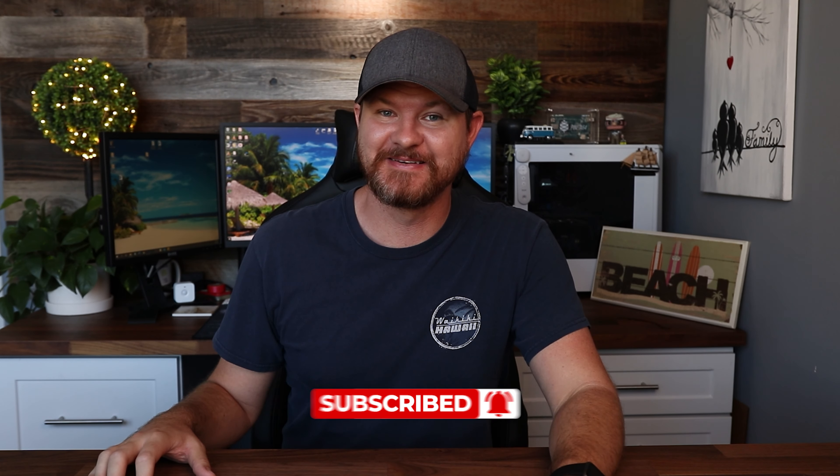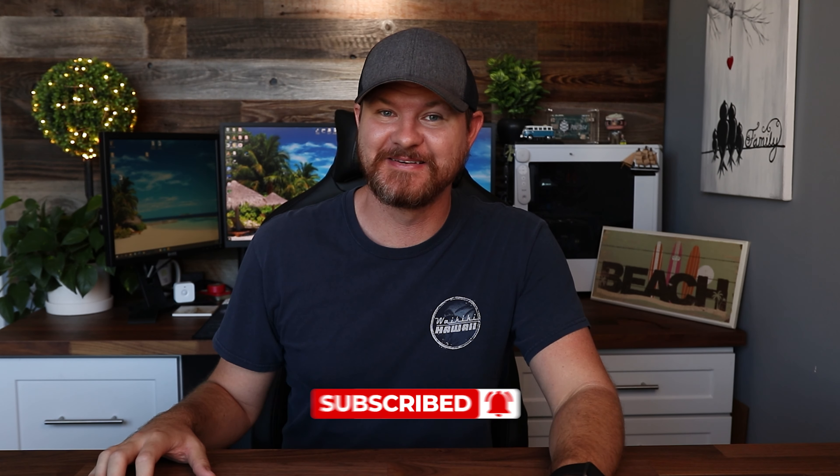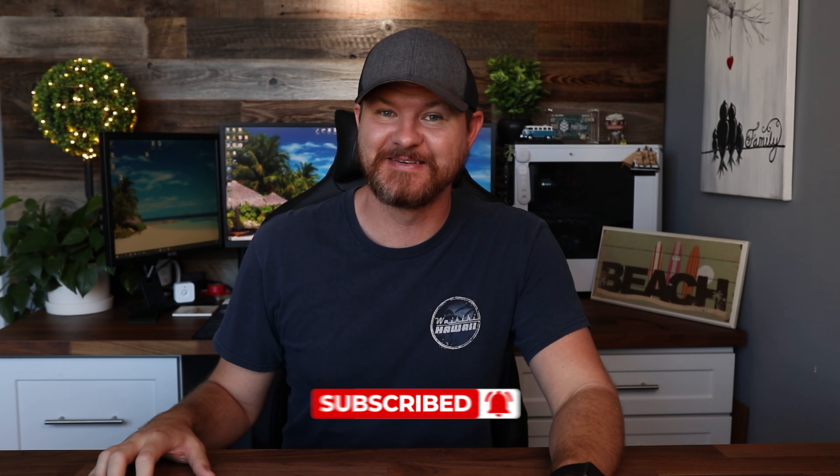I'd love to know your thoughts — are you somebody who wants to keep their cameras hidden to catch bad things happening, or do you want your cameras front and center for everyone to see to prevent things from happening? Let me know in the comments below. I'd love to thank everybody who supports me on Patreon — it definitely helps the channel. If this video is helpful, give it a thumbs up, and don't forget to subscribe for more content like this. I'll see you guys in the next video.